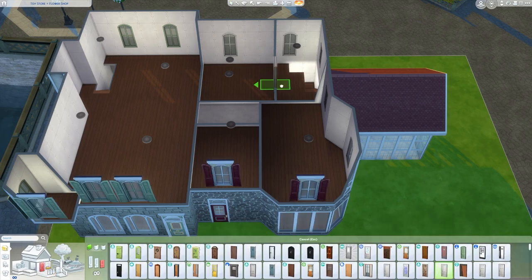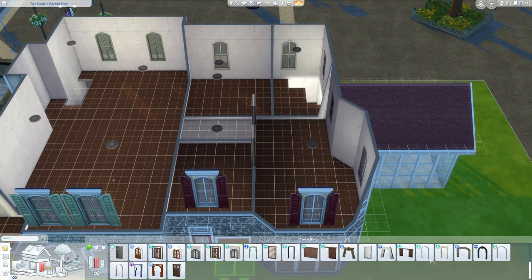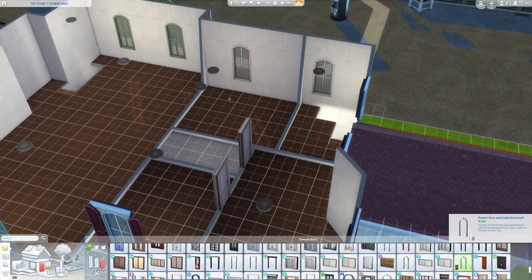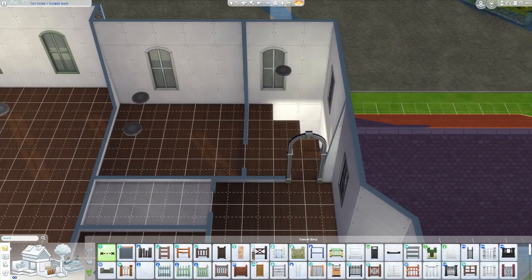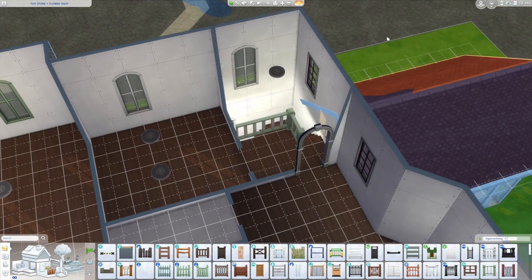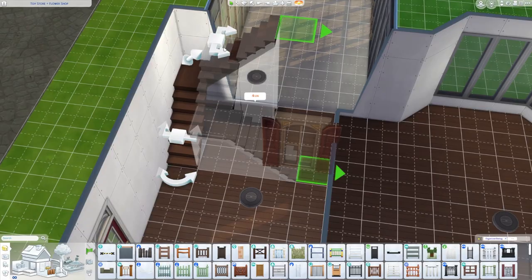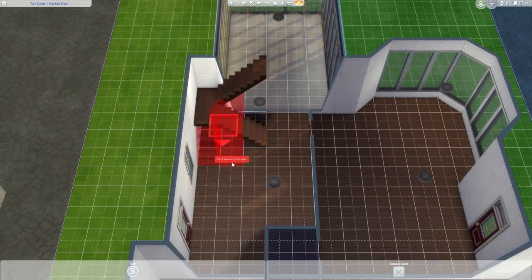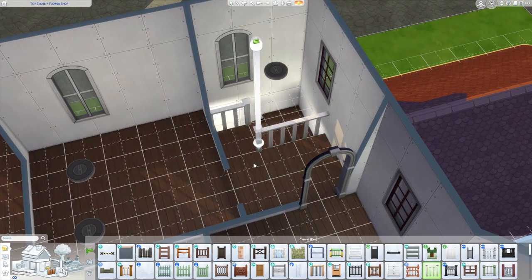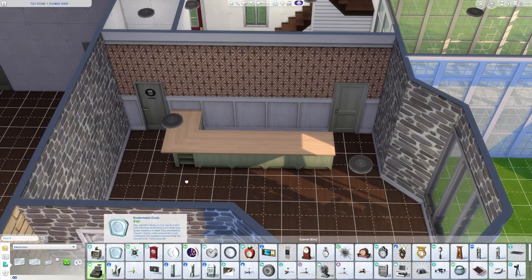The flower shop design worked out pretty well. I went pretty heavy on the red and green theming for Christmas — maybe not the most stylish build I've done — but I wanted to really lean into the kitschiness of Christmas village sets, so I kind of went all out on this one. The first part I'm furnishing is the flower shop.